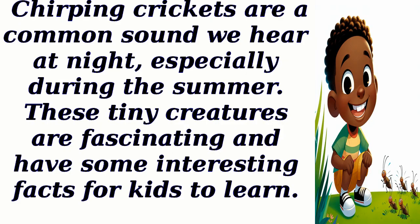Chirping crickets are a common sound we hear at night, especially during the summer. These tiny creatures are fascinating and have some interesting facts for kids to learn.